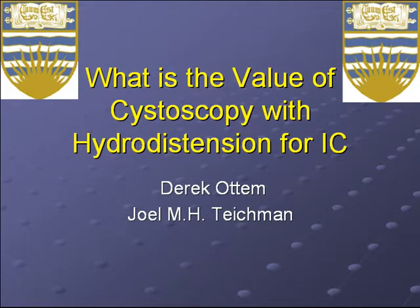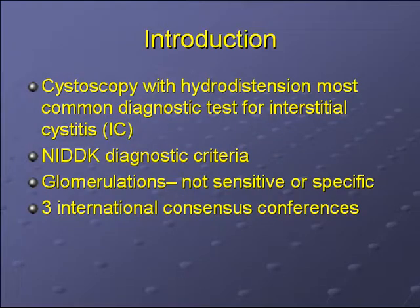This paper is on the value of cystoscopy with hydroextension for interstitial cystitis. Cystoscopy with hydroextension is the most common diagnostic procedure performed in IC patients.